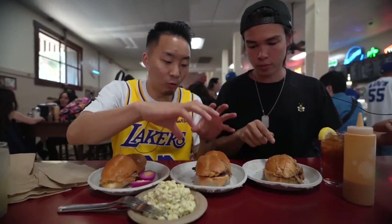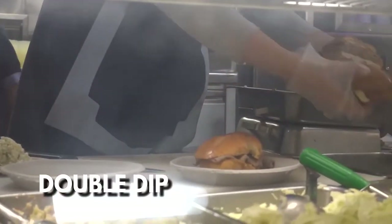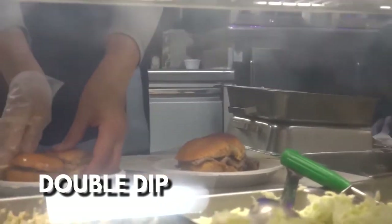So we're in Chinatown downtown and we started with a Mexican restaurant, now we're at a French dip restaurant — and these are all famous, historic spots. Here we have the original double-dipped beef sandwich. This is the original way to get it.